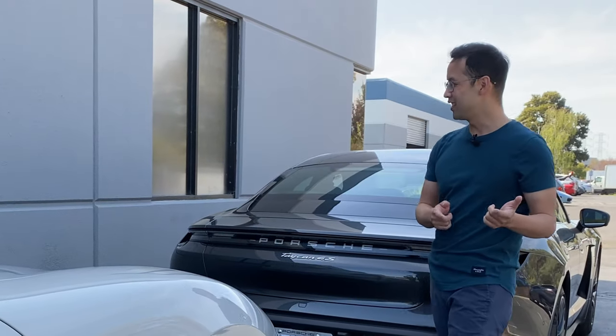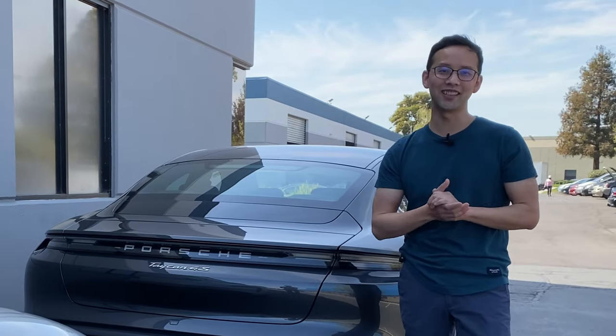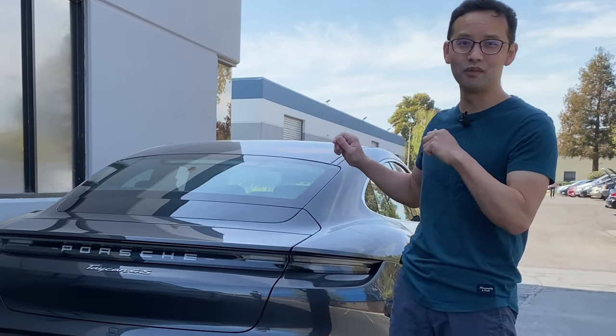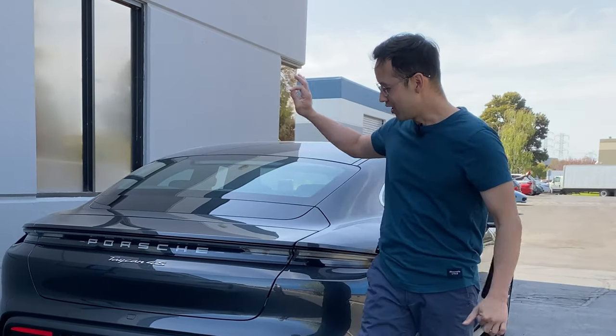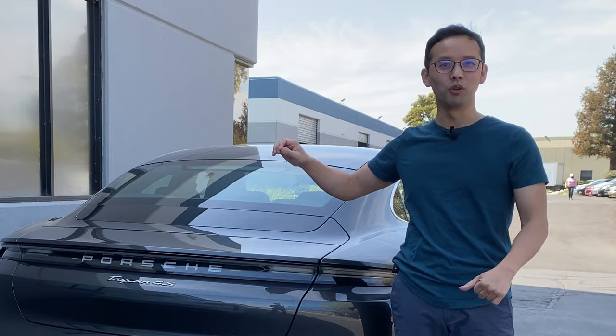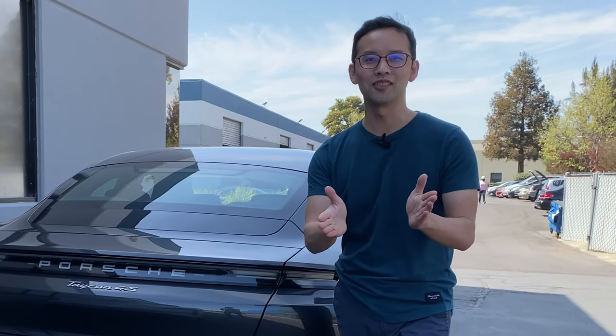As one Taycan is completed, we have another one here waiting to get started. This one I'm actually very excited about too because we are doing satin guard to the entire car. This is Volcano Gray, and with satin guard it's going to look absolutely amazing. Don't forget to subscribe and follow us as we have more projects for you. But as I always say, guys, please stay safe out there. Until our next project, I'll see you later.